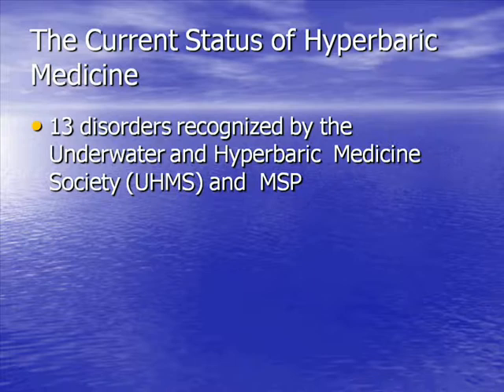There are 13 diagnoses for which hyperbaric oxygen is currently used in British Columbia. These are the 13 diagnoses sanctioned by the UHMS — the Underwater Hyperbaric Medical Society — for which there's felt to be sufficient evidence to justify its use. We're fortunate in British Columbia that any of these 13 diagnoses are covered by MSP, whereas in Ontario and many other provinces they are not. So we're quite unique in that.